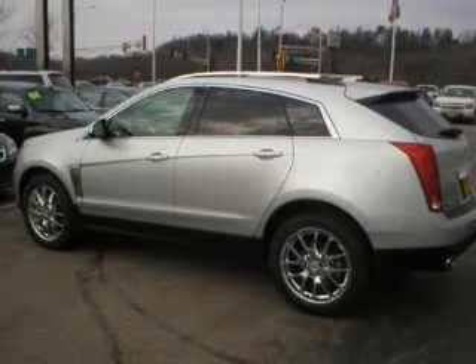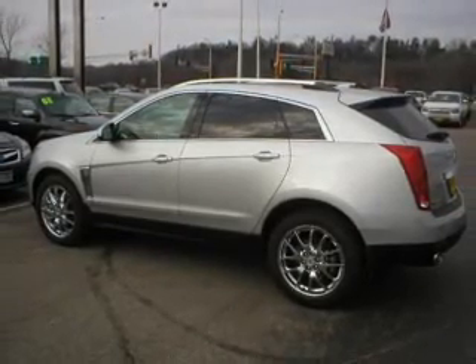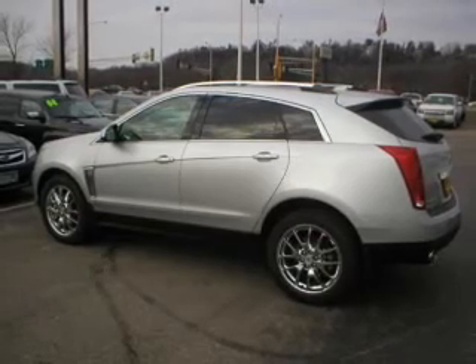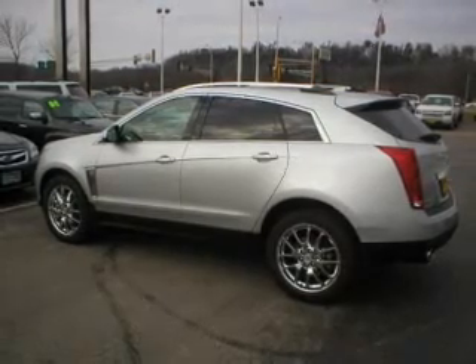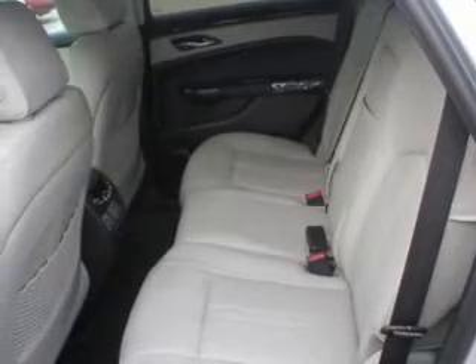Find your way easily with the included navigation system. Get advanced listening benefits from the premium sound system. The anti-lock braking system will keep you safe on the road. Let the outside in with a power sunroof, and memory settings are one of many features.